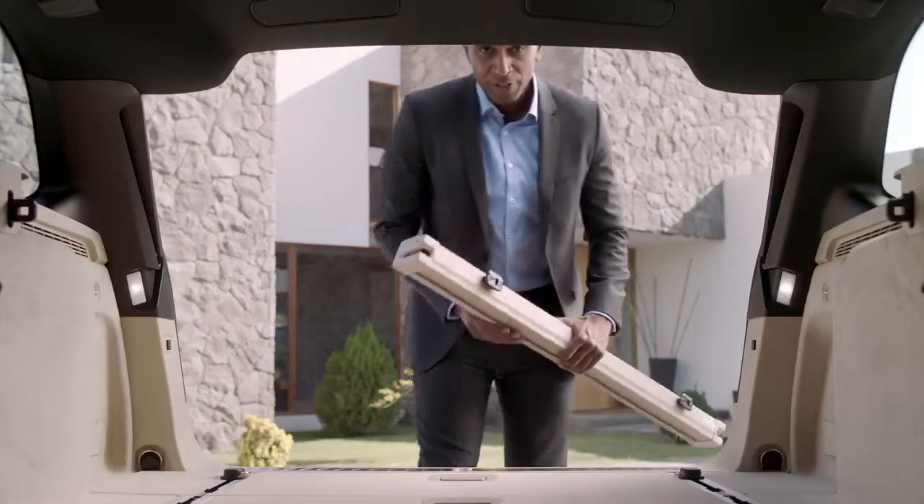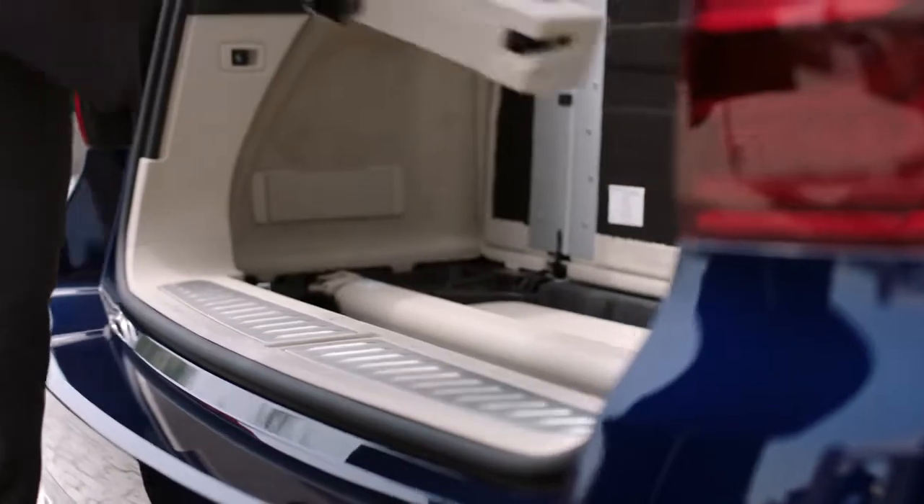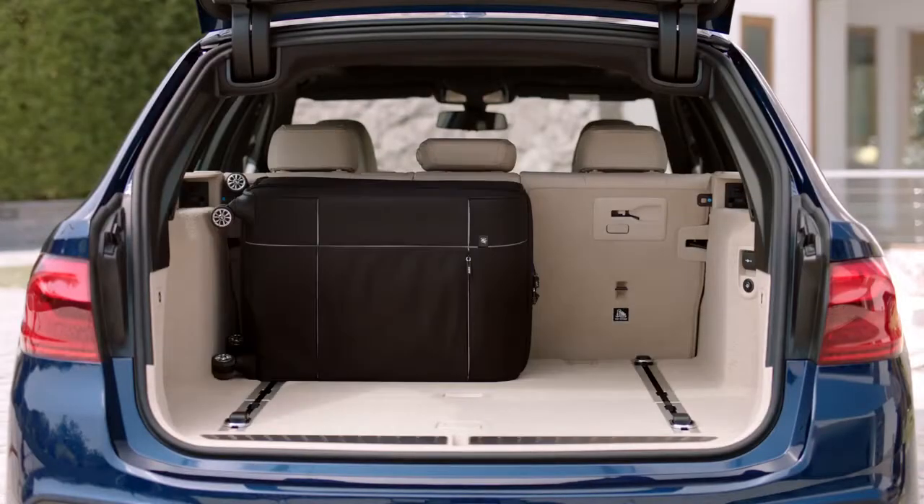Speaking of convenience, there is stowage underneath the compartment floor for the luggage compartment cover and the partition net. This way, everything is taken care of, and you have a number of loading possibilities.